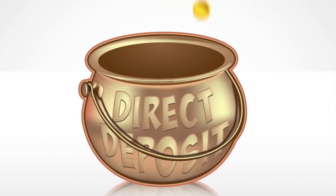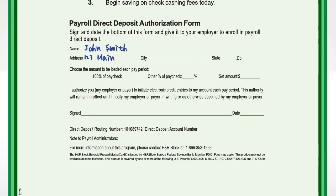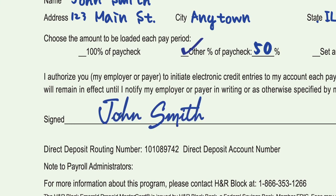Getting started is easy. Just ask your employer if they offer direct deposit. Then fill out a simple form including your account number, routing number, and the amount you want deposited from each paycheck. Sign it, submit it to your payroll department, and you're done.